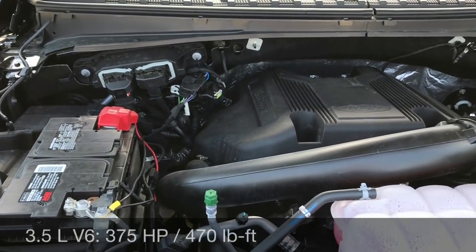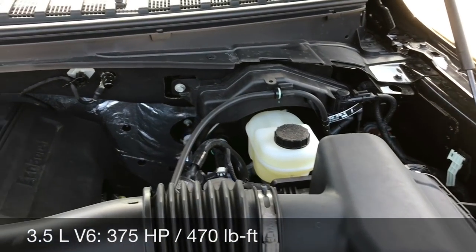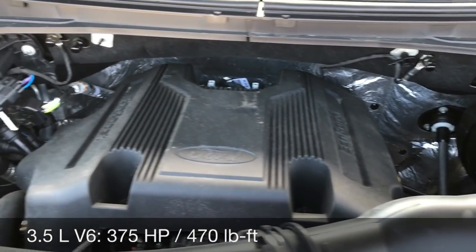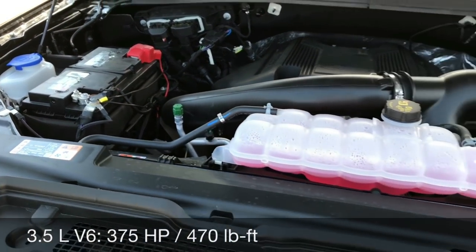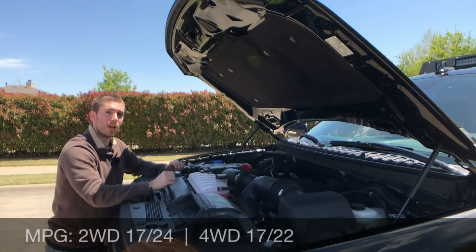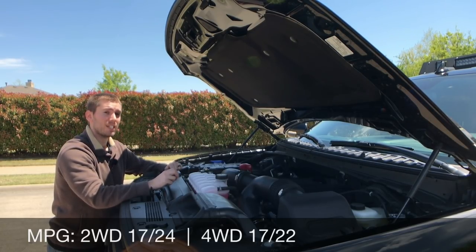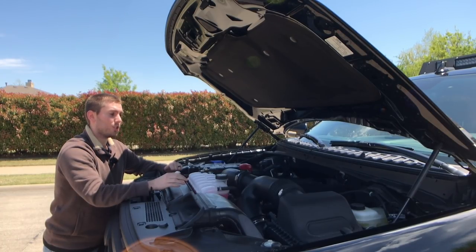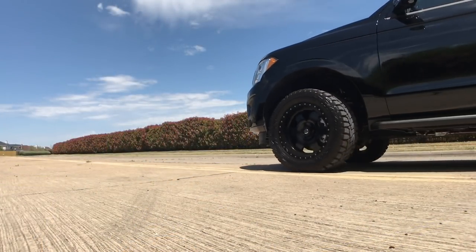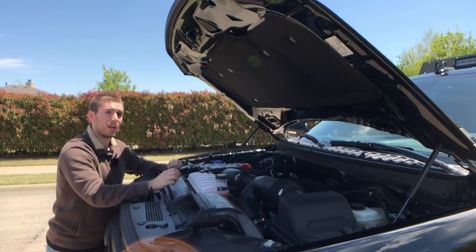Under the hood of the Expedition we get the well-known 3.5-liter EcoBoost putting out 375 horsepower and 470 pound-feet of torque, paired with a 10-speed automatic transmission that is very smooth. If you go top-of-the-line trim, you'll get 400 horsepower and 480 pound-feet of torque. Two-wheel drive versions get 17 city and 24 highway; the four-wheel drive model here gets 17 city and 22 highway. It can tow 6,000 pounds without the towing package or 9,300 pounds with it.